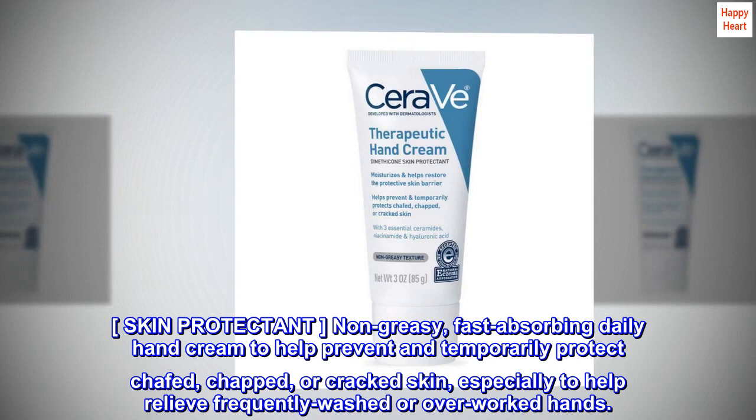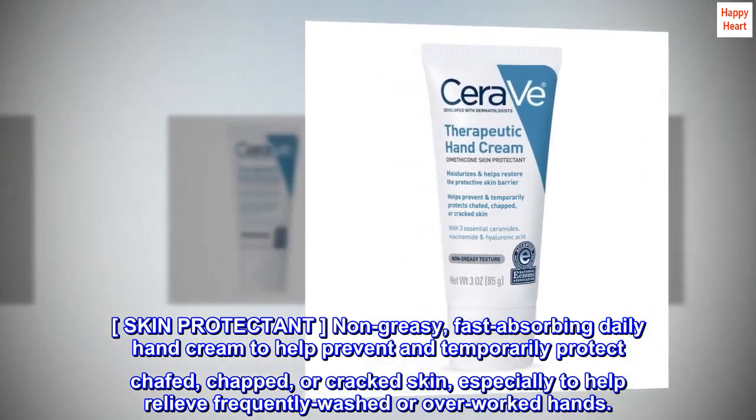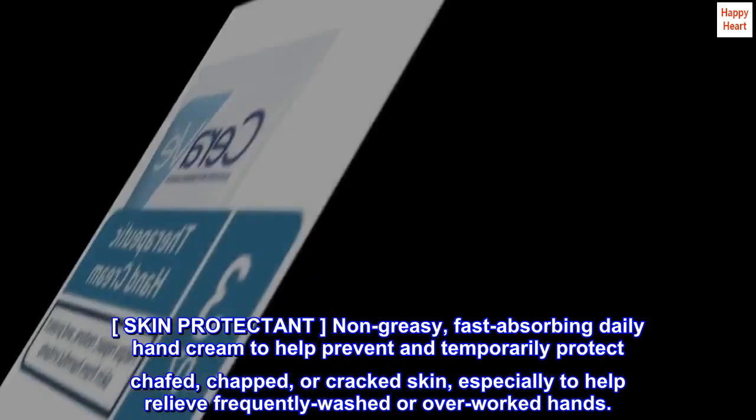Skin protectant. Non-greasy, fast-absorbing daily hand cream to help prevent and temporarily protect chafed, chapped, or cracked skin, especially to help relieve frequently washed or overworked hands.